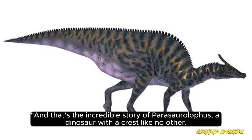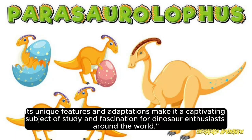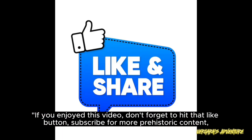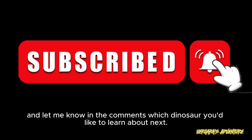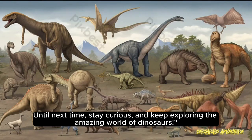And that's the incredible story of Parasaurolophus, a dinosaur with a crest like no other. Its unique features and adaptations make it a captivating subject of study and fascination for dinosaur enthusiasts around the world. If you enjoyed this video, don't forget to hit that like button, subscribe for more prehistoric content, and let me know in the comments which dinosaur you'd like to learn about next. Until next time, stay curious and keep exploring the amazing world of dinosaurs.